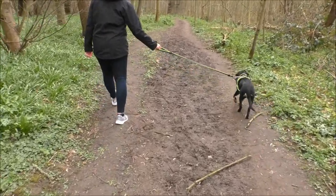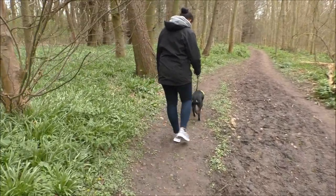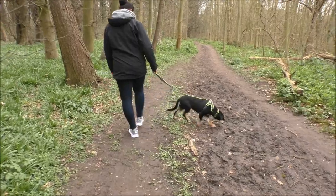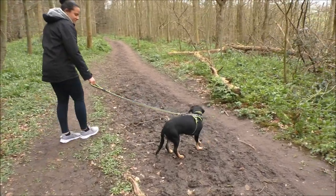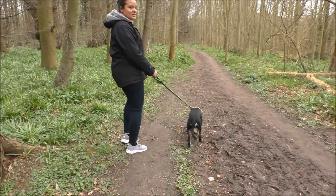Thea is going to be coming along with us on our adventures to all the beautiful places that we've got, and she's going to be a walking dog, aren't you, Thea? She just doesn't know it yet!